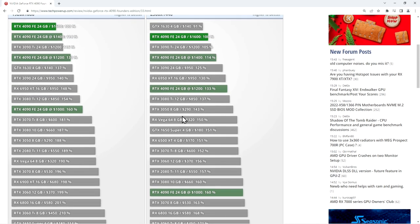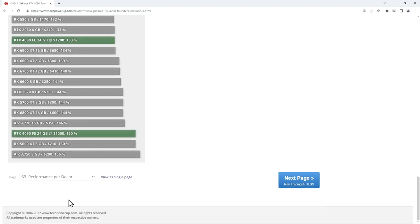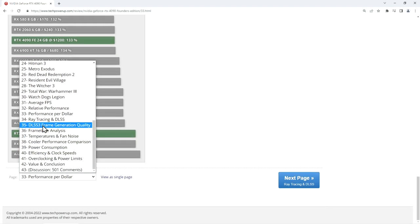Keep in mind it's unclear if these numbers include ray tracing and DLSS. Since there is a separate page for ray tracing and DLSS, I imagine these results are without them. This means that the 40 series cards seem to have a worse price-to-performance ratio than the previous generation.